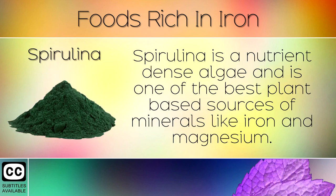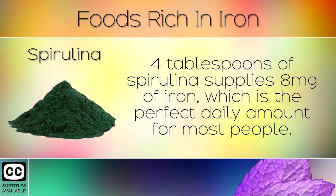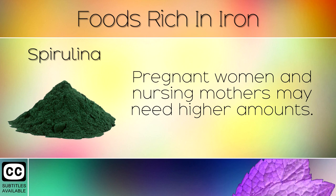2. Spirulina. Spirulina is a nutrient dense algae and is one of the best plant based sources of minerals like iron and magnesium. 4 tablespoons of spirulina supplies 8mg of iron, which is the perfect daily amount for most people. Pregnant women and nursing mothers may need higher amounts.